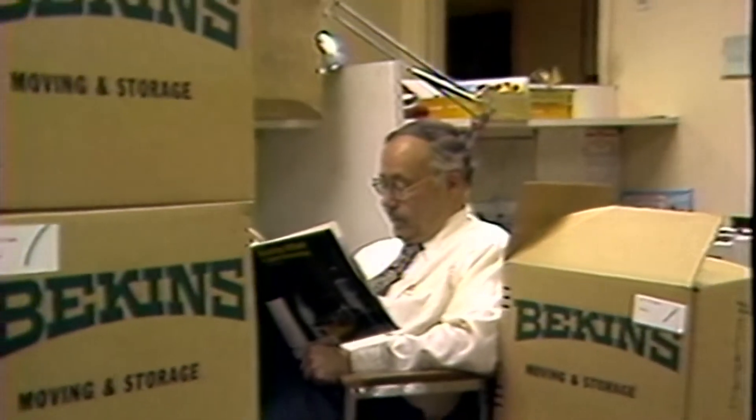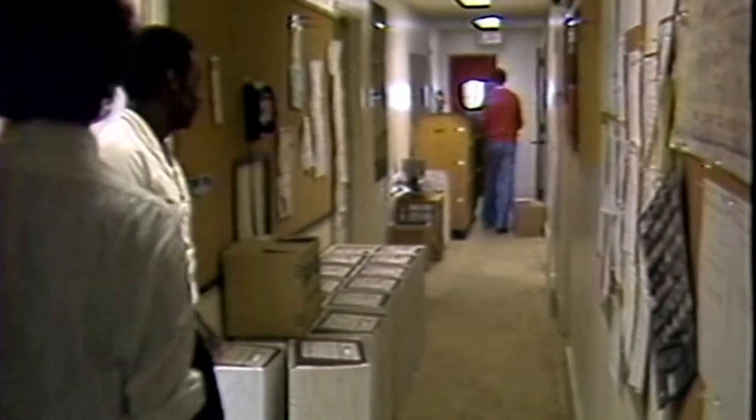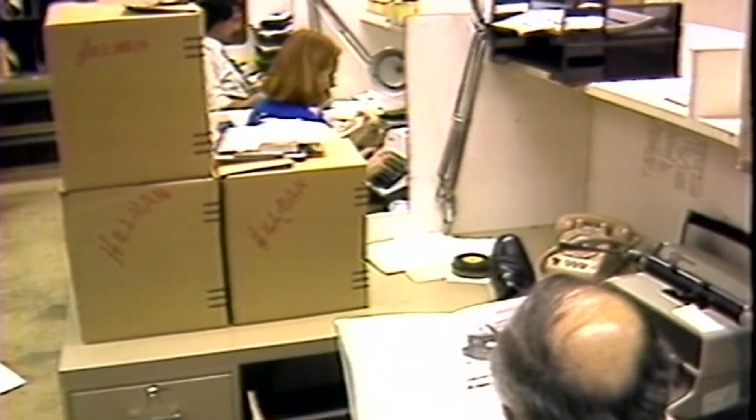Move-in day! Rip that carpet up off of the floor, pick up your overcoat and get out the door, because it's move-in day.